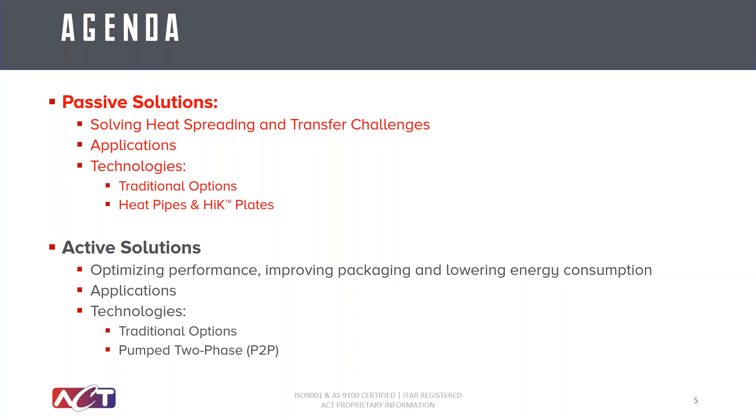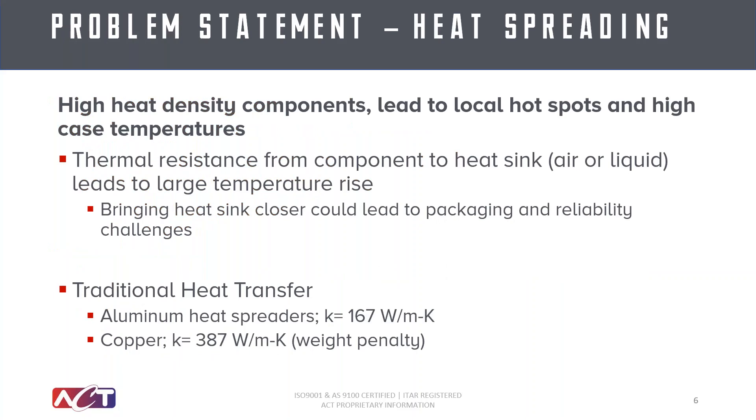Starting off with passive solutions, let's talk about heat spreading and other transfer challenges, a few of the most impacted applications, and the range of technologies and solutions that should be considered, including the benefits of heat pipes and embedding heat pipes into conduction plates. We often hear from design engineers that high heat density components continue to grow in power while shrinking in size. This leads to a high heat flux situation with large thermal hot spots and high temperatures within the assemblies, or the thermal resistance from their component to their heat sink leads to a large temperature rise. Because of these challenges, they are no longer able to use traditional heat spreading materials like copper or aluminum because they fall short of the conductivity required to spread the load effectively.